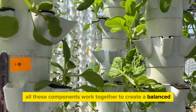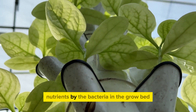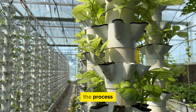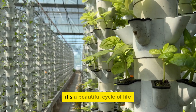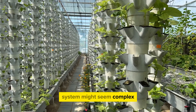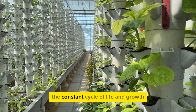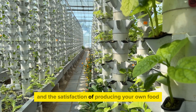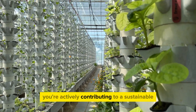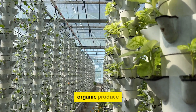All these components work together to create a balanced and self-sustaining ecosystem. The fish produce waste, which is converted into nutrients by the bacteria in the grow bed. The plants in turn absorb these nutrients, cleaning the water in the process, which is then returned to the fish tank — a beautiful cycle of life right in your backyard. Setting up an aquaponic system might seem complex, but once it's up and running, it's a joy to watch. The symbiotic relationship between the fish and the plants, the constant cycle of life and growth, and the satisfaction of producing your own food all make it an endeavor worth investing in. And the best part? You're actively contributing to a sustainable way of farming, providing fresh, organic produce right at your doorstep.